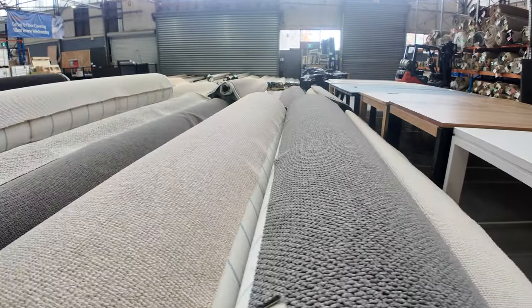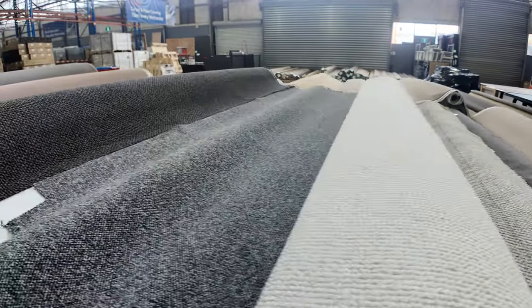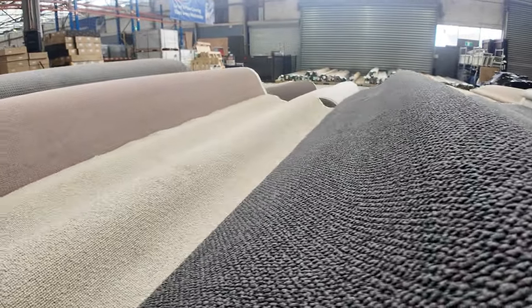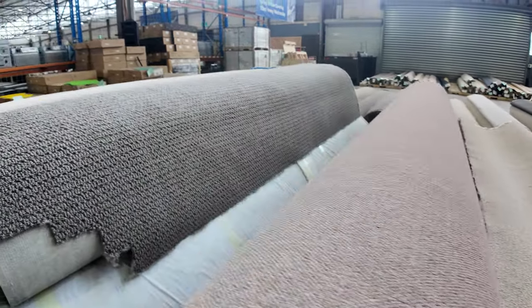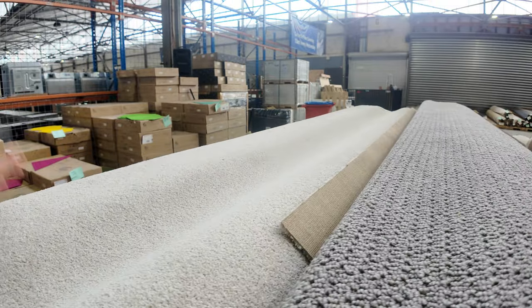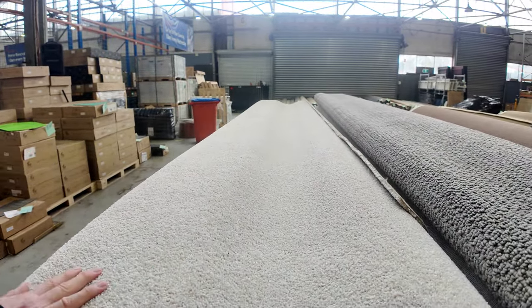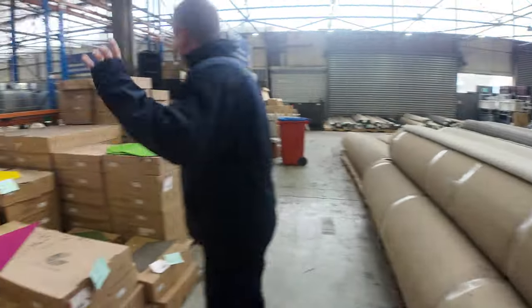Lots more loop piles in even bigger sizes now, so you're right into the house lots. You can check out all of these on the website — there should be a close-up photo of each one for a closer look. Generally you'll save probably 60 to 90 percent off what you'd pay in the shops. On the end there is a nice one — from memory a Belgian solution dyed nylon in a nice light colour, with plenty of rolls of that as well.